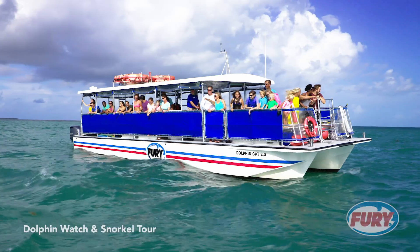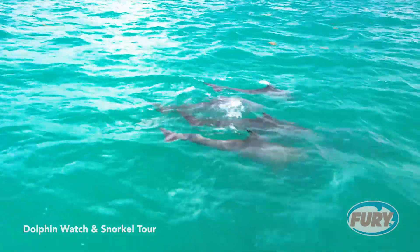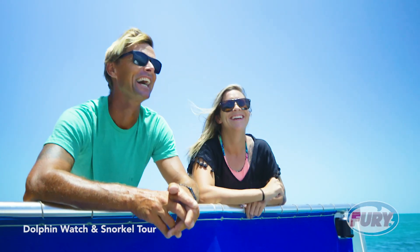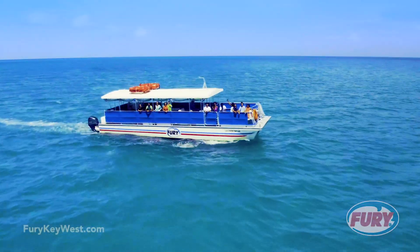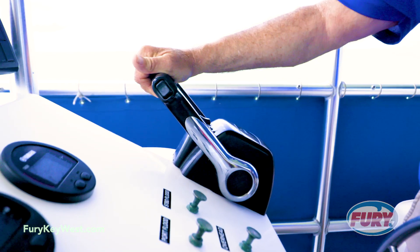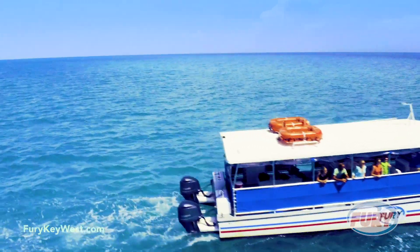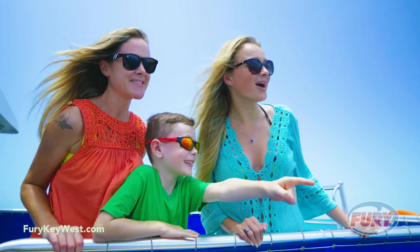Gather your friends and family for nature's ultimate watch party. The beauty and grace of Key West's most beloved locals is on full display when you experience the thrill of Fury's Dolphin Watch and Snorkel Tour. Hop aboard our state-of-the-art high-speed catamaran as your expert captain and crew transport you to the shimmering turquoise waters of the Gulf of Mexico in search of dolphins in their natural habitat.